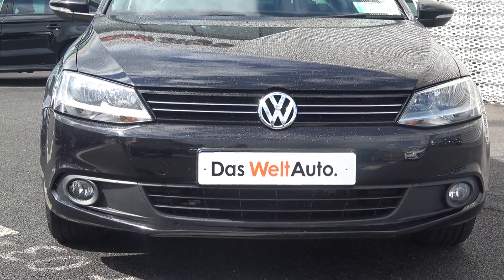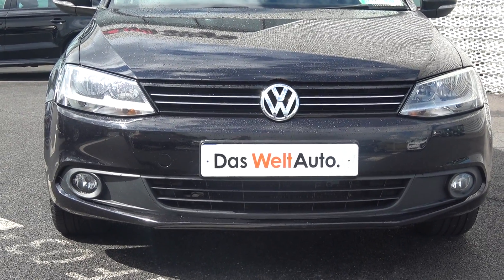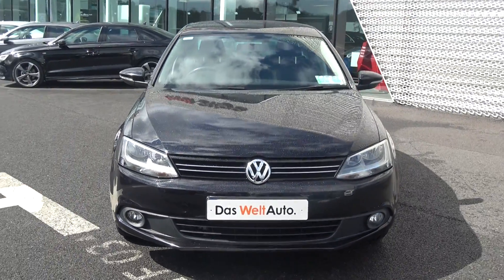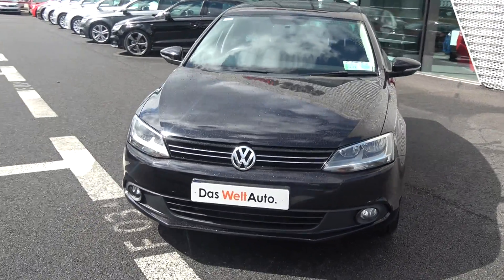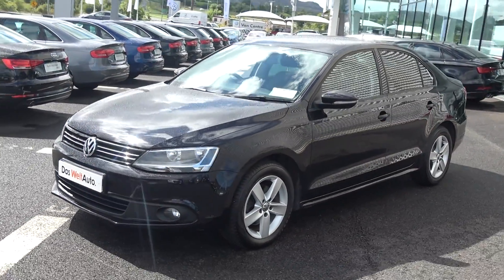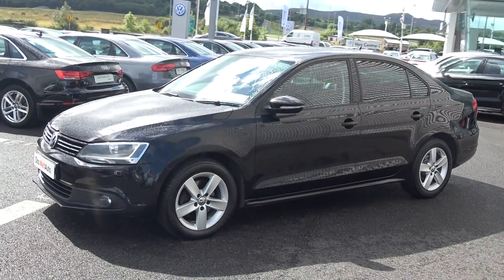We have your daytime running lights, and below there your round circular front fog lights on offer below your lower front bumper for additional safety. Continuing to the side profile, this Volkswagen Jetta is complemented with 16-inch 5-blade alloys, colour-coded electric heated wing mirrors with LED indicators built in for additional safety. Note the tinted privacy glass on offer to the rear.